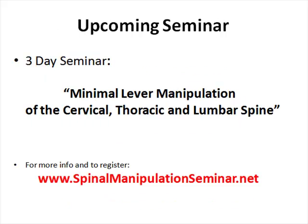If you want more information about our upcoming event, you can register at SpinalManipulationSeminar.net and get all the details there.